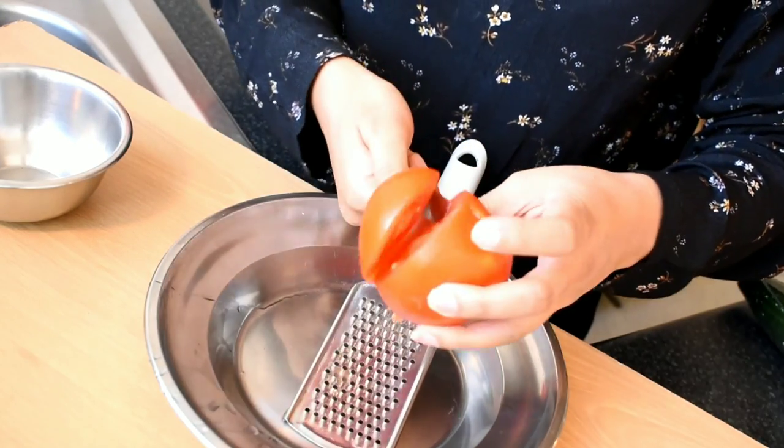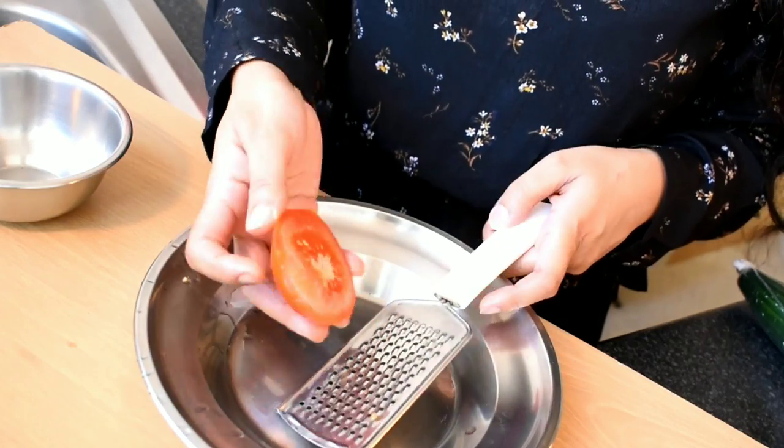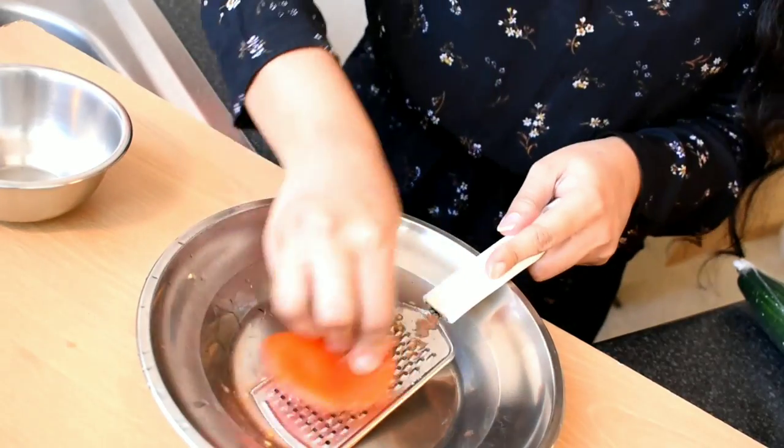I do not make a large batch of this cream — I make a fresh cream every time and finish it within 2-3 days. So I have taken a small amount of tomato and I will grate it with a grater.